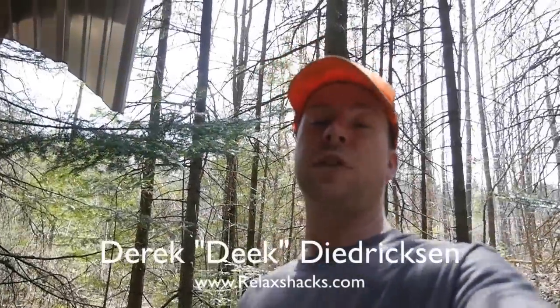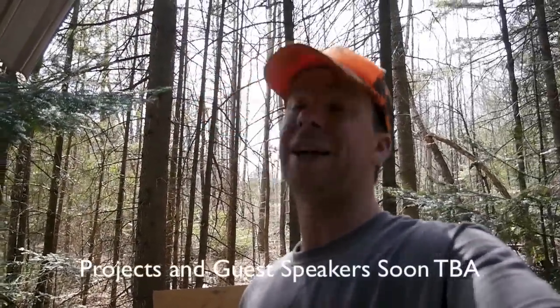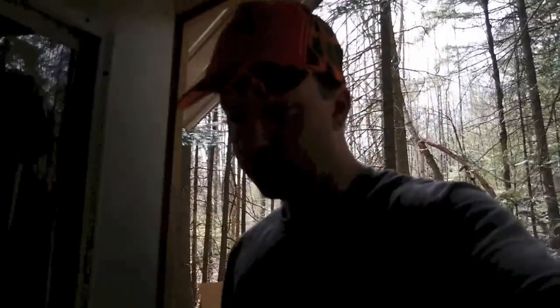Hey, I'm Derek Diedrichsen from relaxshacks.com, here in the northernmost part of Vermont, where Tiny House Summer Camp Two is going to be taking place. Number one was a blast, and we had so many people ask if we'd do it again — hence, part deux, two.